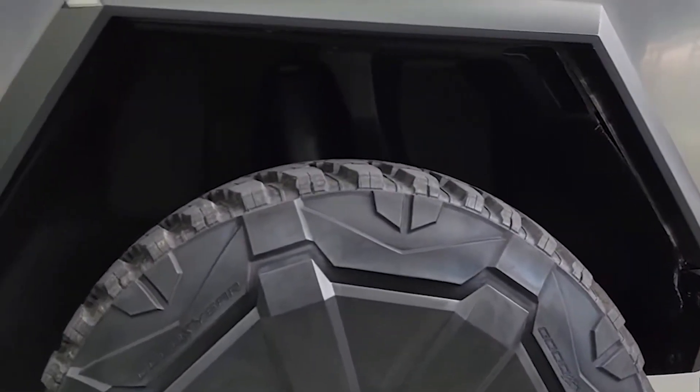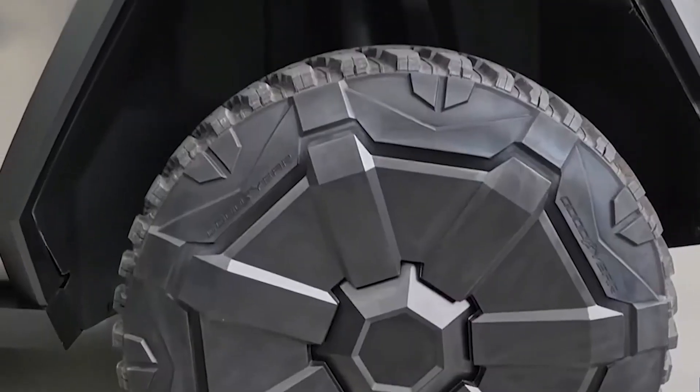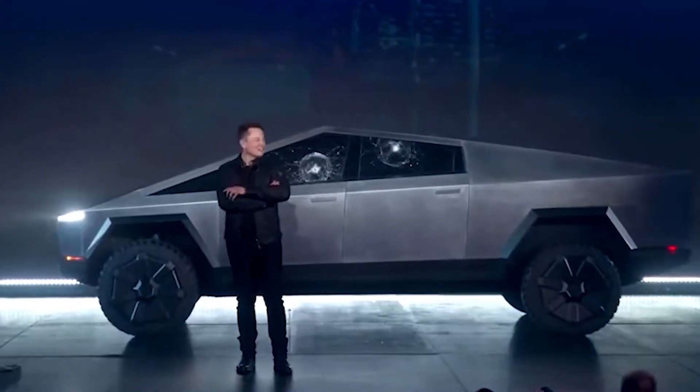In July 2021, we learned how Cybertruck door handles would work. When the EV was originally introduced, Elon Musk mentioned that the exterior would undergo some redesigns, including removing door handles, although it was never clear exactly how that would work.